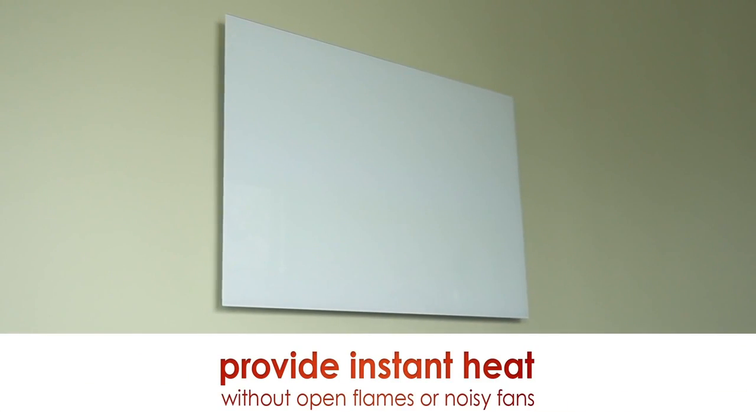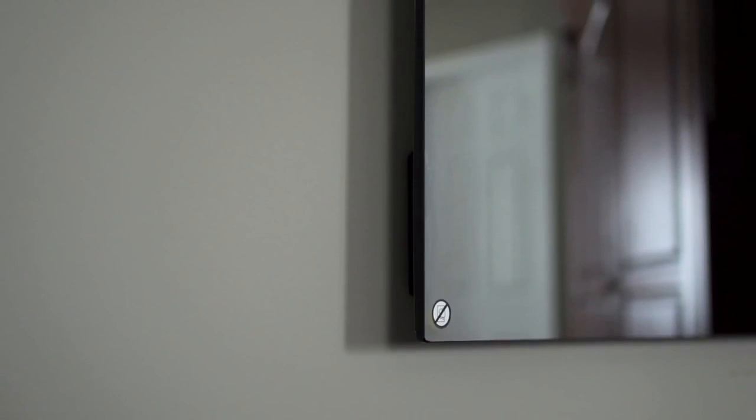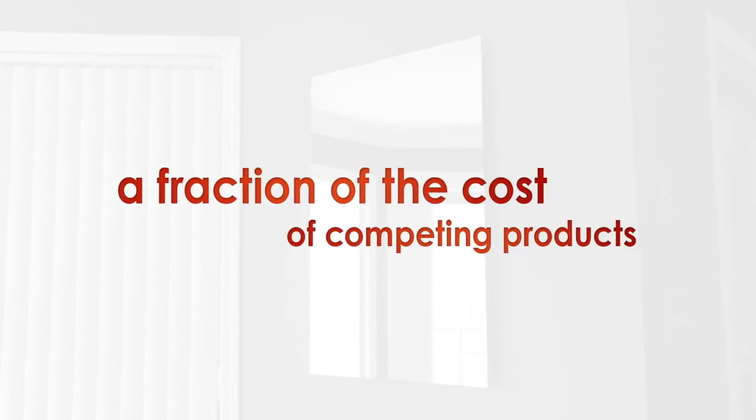IR Heating Panels are safe and provide instant heat without open flames or noisy fans. These space-saving, stylish panels are easy to install, look great in almost any room, and are offered to you at a fraction of the cost of competing products.